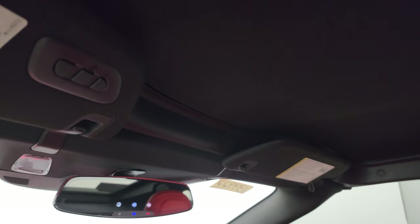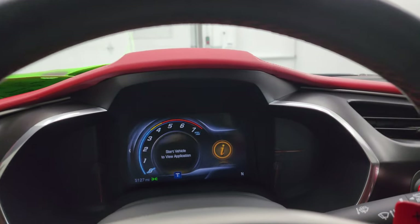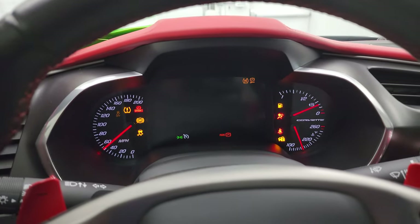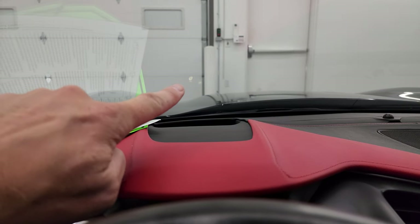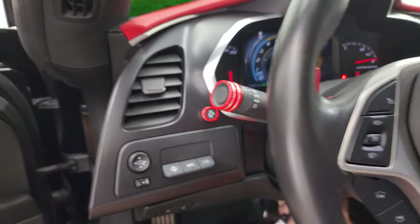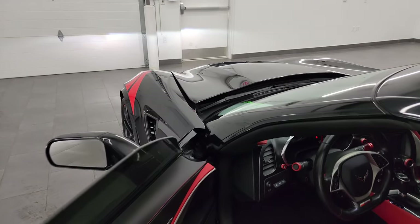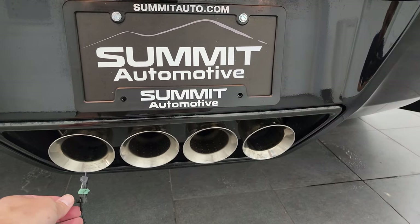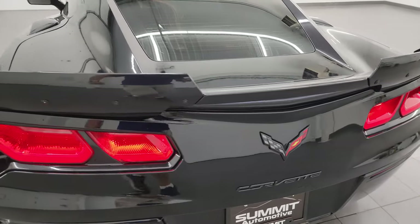The headliner is in great shape. You get HomeLink buttons for your garage door, security systems, and lighting systems, plus OnStar and SOS buttons in the rear view mirror. Starting it up — take a look under the hood, listen to the exhaust, and check out all those lights in the front. You can see that heads-up display right there. Sounds pretty cool. It's kind of quiet when it's just idling, but it sounds good and runs really smooth.